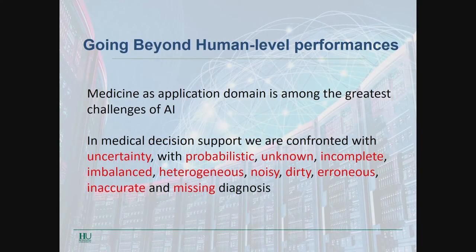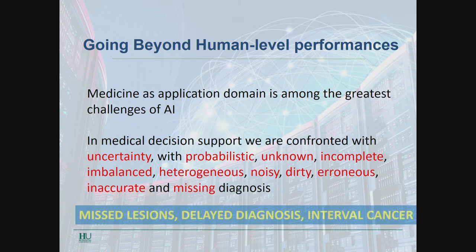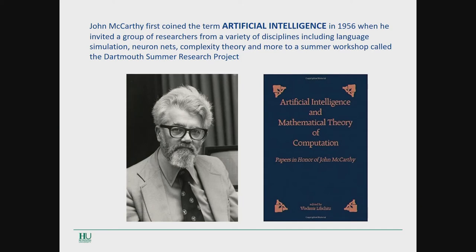We need to go beyond human-level performance. In medical decision support, we are usually confronted with uncertainty — probabilistic, unknown, noisy, dirty, erroneous, inaccurate, missing diagnoses. This translates to missed cancer and increased risk of interval cancer. This is why we need artificial intelligence.